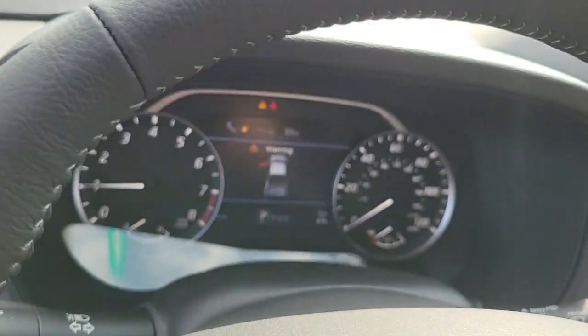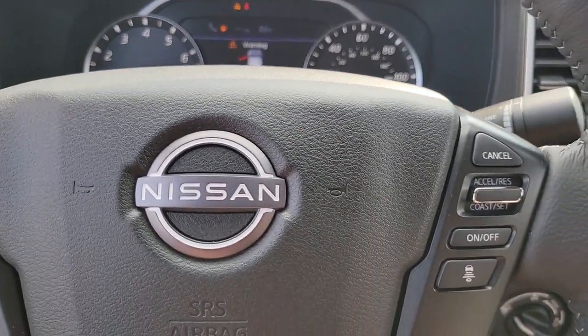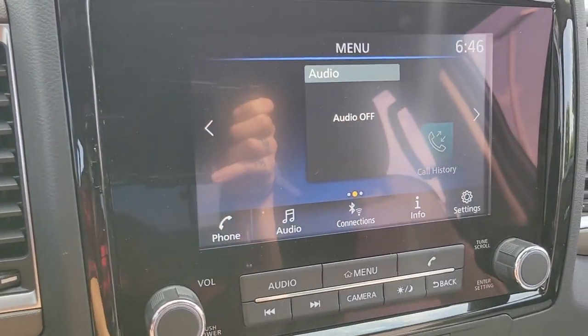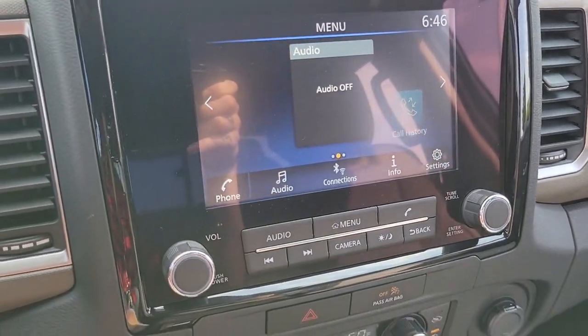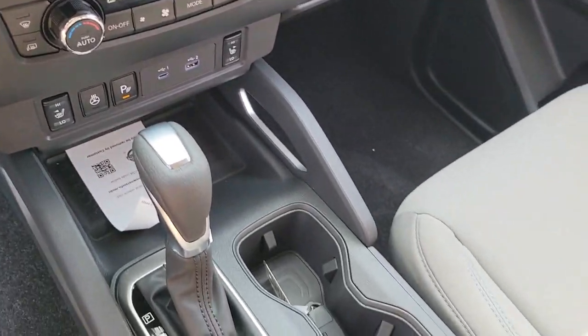Electronic stability control, floor mats, trip computer, bucket seats, power windows, four-wheel disc brakes, power steering. Mid-size truck capability at an oversized value.